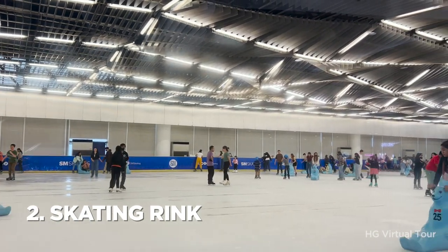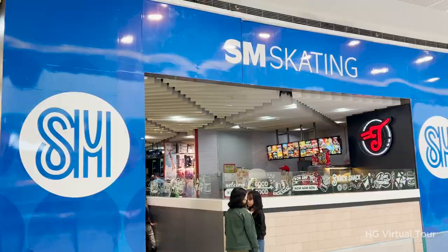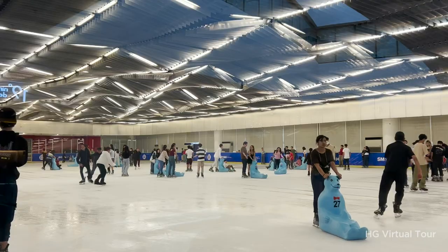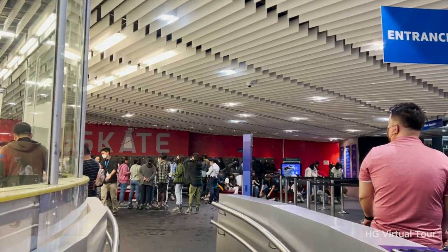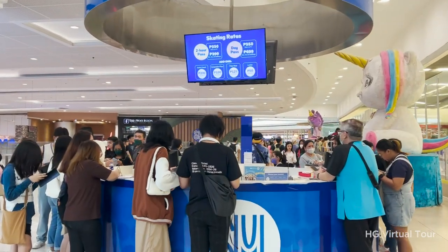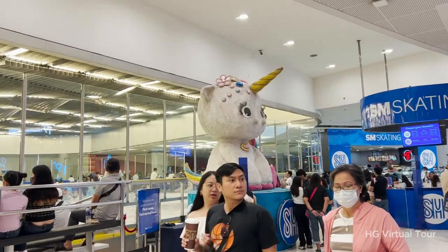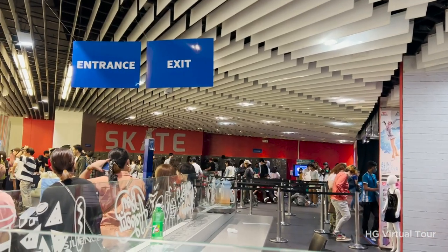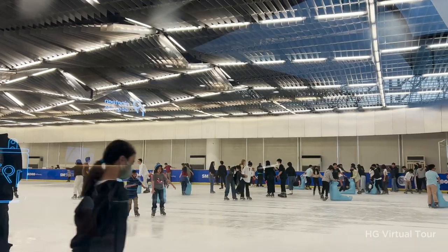Number 2: glide on ice at SM Mega Mall's skating rink. For a refreshing way to escape the heat, make your way to the skating rink and experience some frosty fun. Whether you're a seasoned skater or a beginner, this indoor ice skating rink offers a fun and exhilarating activity for all ages. With skate rentals and professional instructors available, the skating rink is the perfect place to chill out and have some fun.